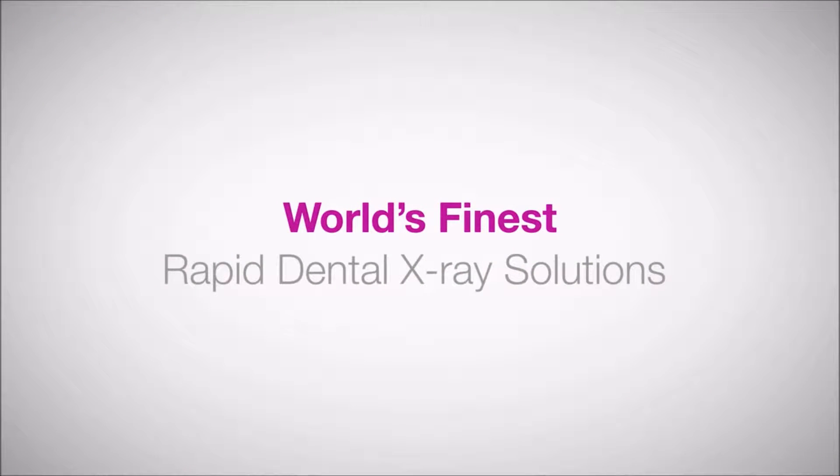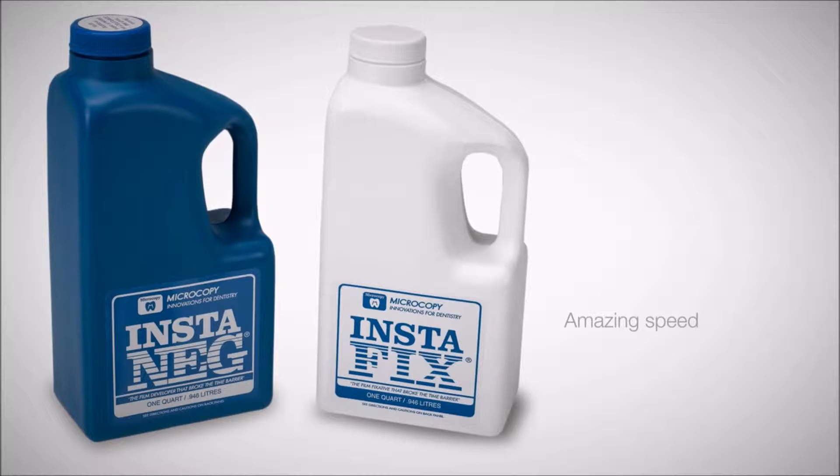The company got its start when Tom Moss Jr. and his father Tom Moss Sr. purchased a patent for and introduced the world's finest rapid dental x-ray solutions. Instaneg and Instafix brought not only amazing speed, but also a high level of diagnostic quality that equaled the conventional slow processing chemistry in use at the time.